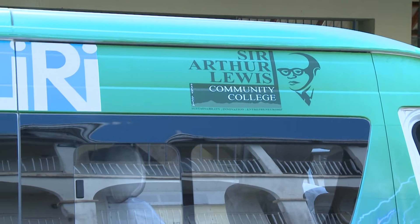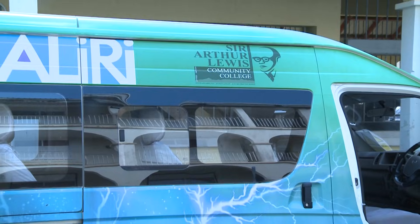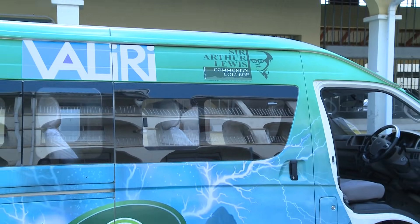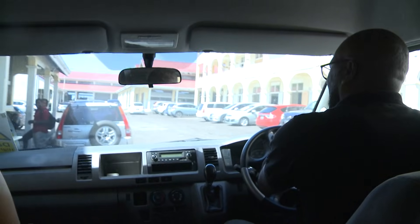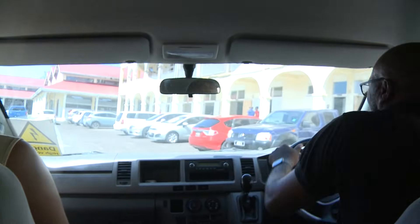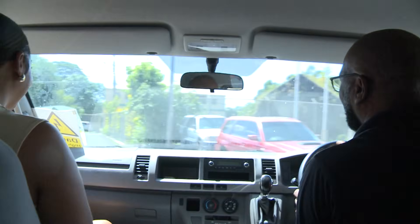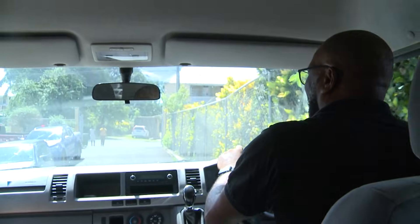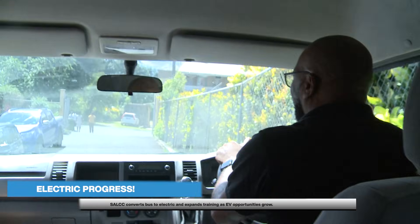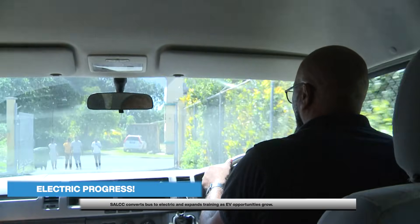With the bus running and the right infrastructure in place, the college is pushing ahead with training for the next wave of technicians. New courses in electric and hybrid technology, both online and in person, are being prepared, giving current workers a chance to upgrade their skills. Students leaving Sir Arthur Lewis College will walk away with real knowledge of how electric vehicles operate and how to repair them, putting them on a strong footing for the future of transportation.